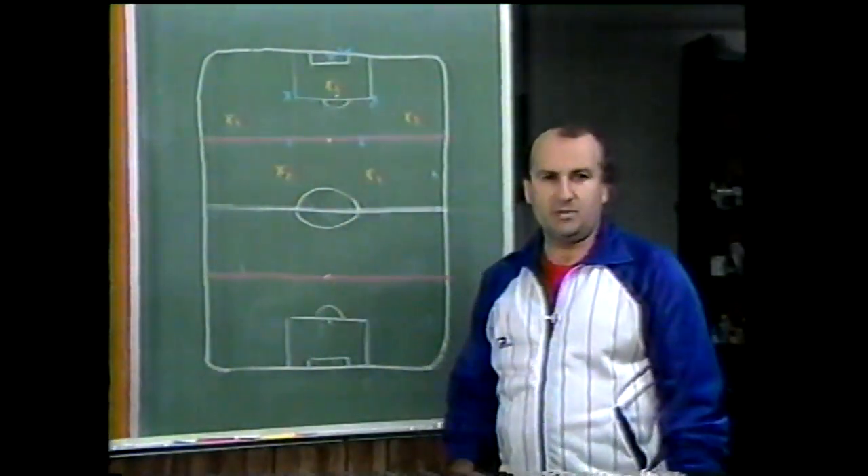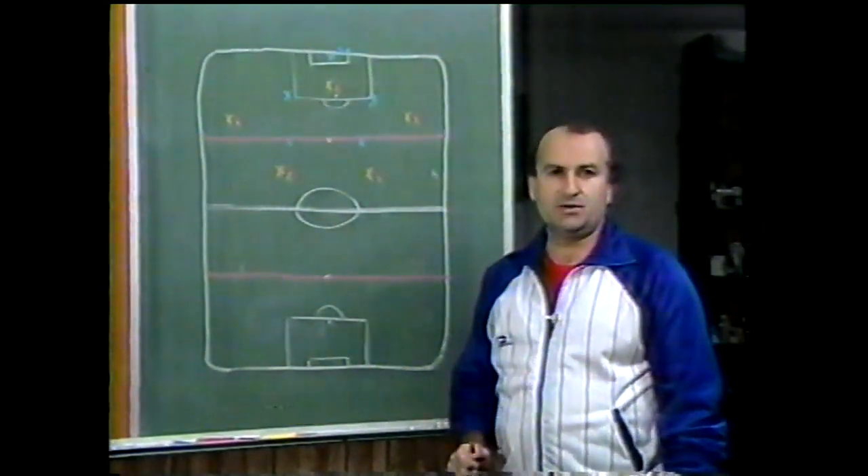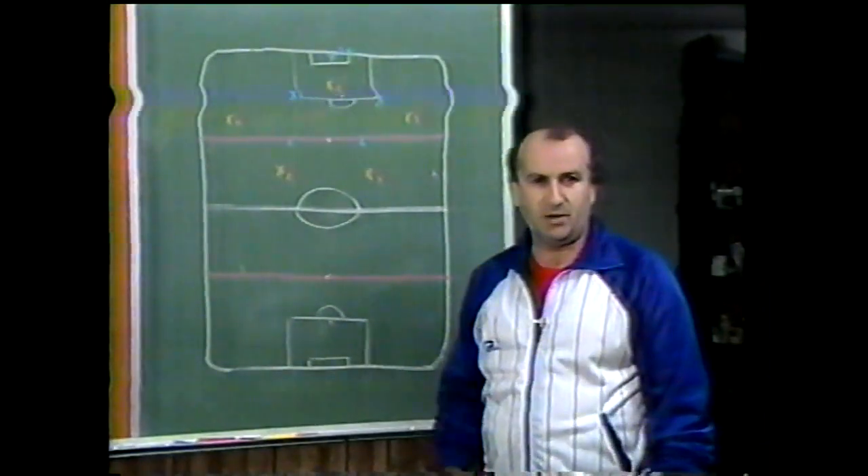Indoor soccer power play is very important. The main advantage is you can put any advantage and score some goals. This is the way Pittsburgh Spirit play power play.